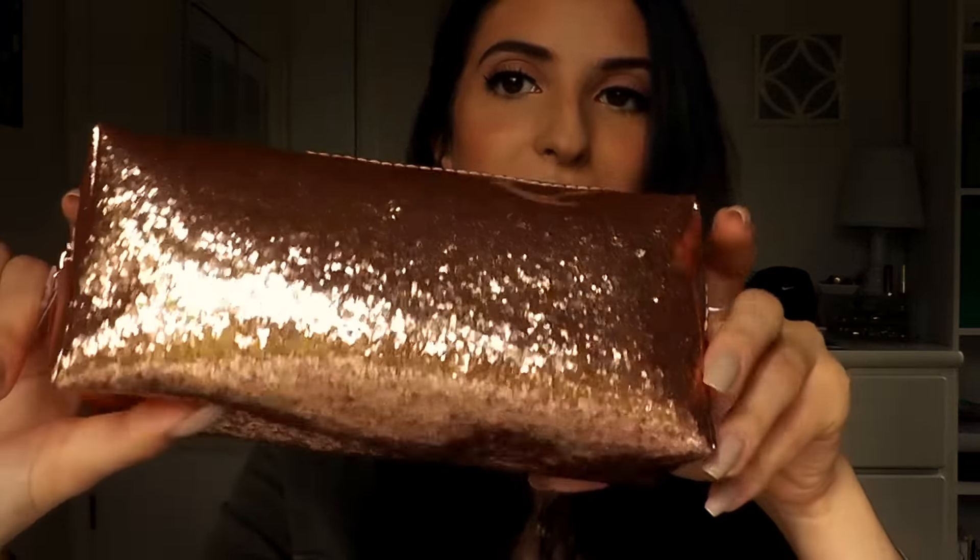Next up I bought this super cute sparkly makeup bag. I feel like this would be perfect to toss in your purse if you want to bring stuff on the go or for travel — basically anything. I love the sparkles; I seriously almost got myself one of these too.